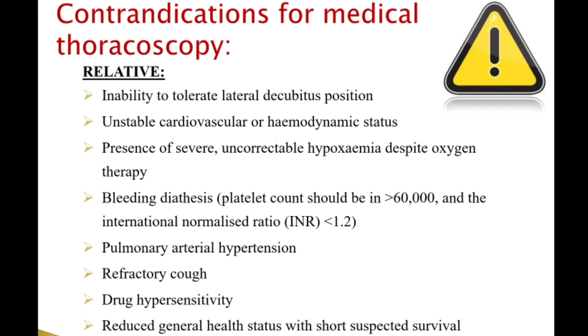Relative contraindications include inability to tolerate lateral decubitus position, unstable cardiovascular or hemodynamic status, severe uncorrectable hypoxemia despite oxygen therapy, bleeding diathesis where platelet count is less than 60,000 or INR is more than 1.2, pulmonary artery hypertension, refractory cough, drug hypersensitivity, and reduced general health status with short suspected survival.